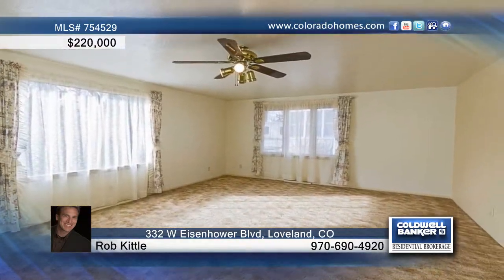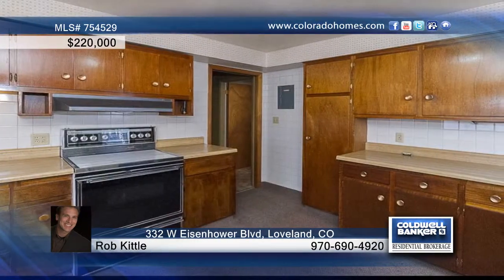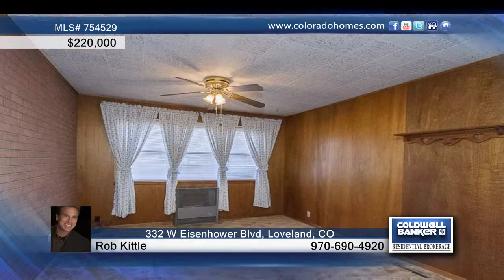Come enjoy the views of Lake Loveland and the Rocky Mountain foothills. This three-bedroom, two-bath home is perfect for large gatherings. The spacious living room, family room, and bonus rec room offer plenty of room for everyone.